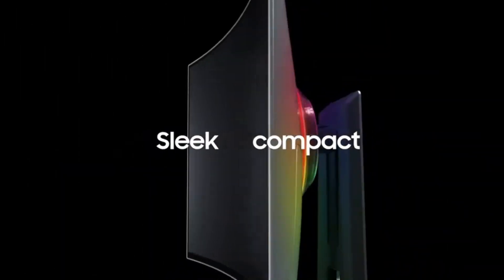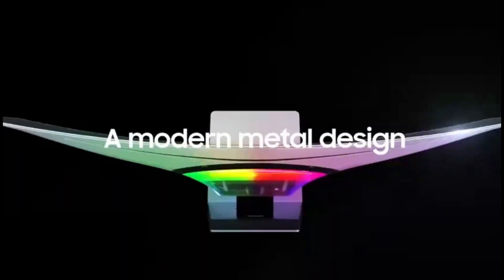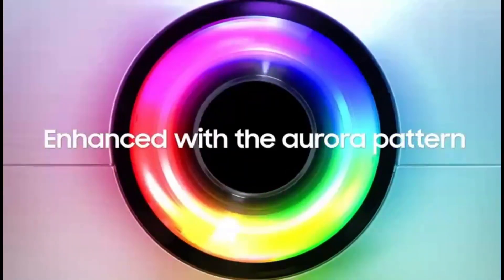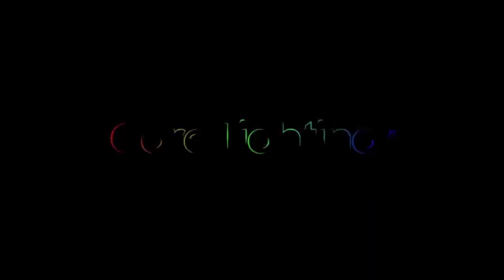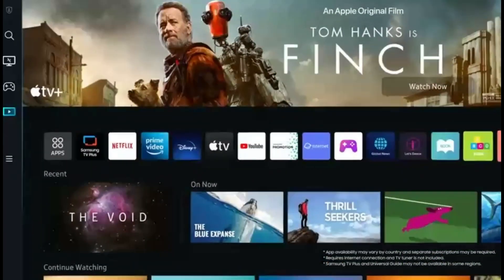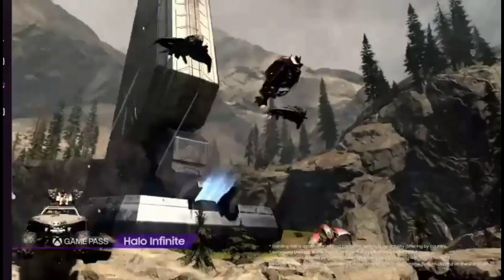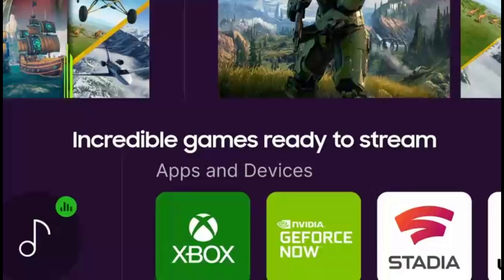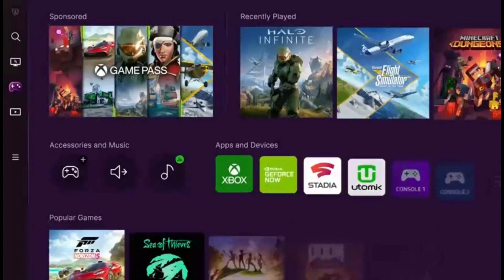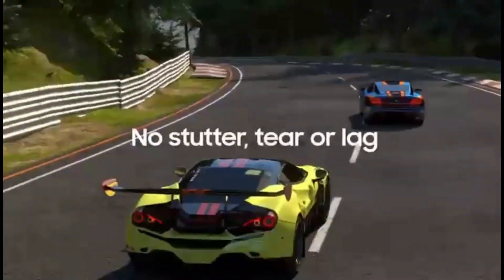The Samsung Odyssey OLED G8, or S34BG85, is a 34-inch ultra-wide QD OLED monitor with a 175Hz refresh rate. Following the release of the larger Samsung Odyssey OLED G9 (S49CG95), this model marks Samsung's debut in the QD OLED monitor segment. It competes with monitors such as the Dell Alienware AW3423DWF. Burn-in is a concern with OLED displays, and Samsung's one-year warranty in North America does not cover burn-in, though this may vary by region.